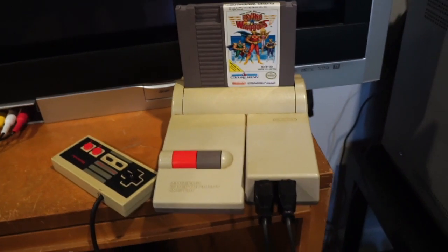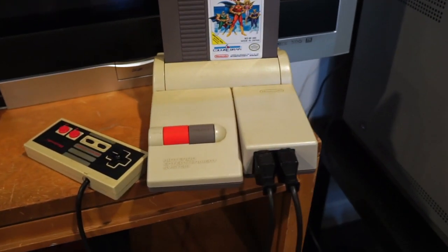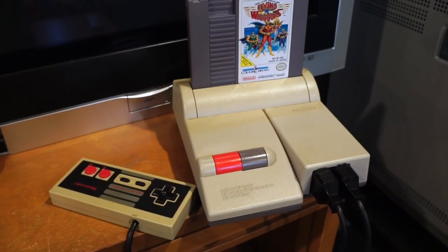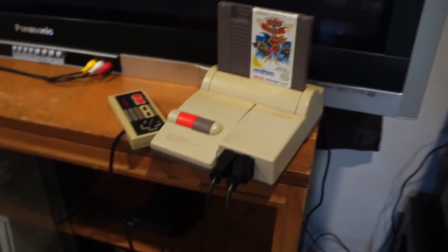Here's my top loader, which is what I mostly play NES games on. It's not perfect — the video quality isn't really amazing — but it works every time I want it to, which if you've struggled with the original model you know what a boon that is.